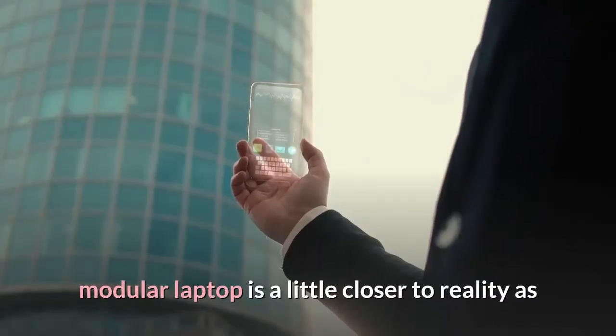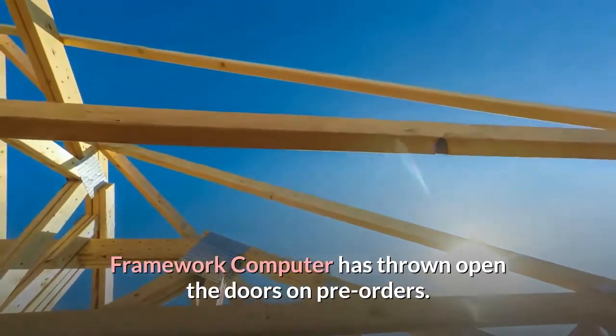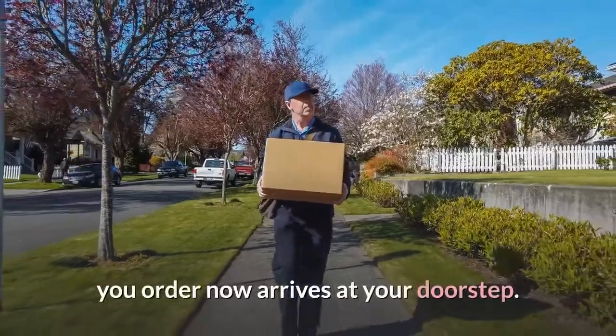The idea of a highly customizable, modular laptop is a little closer to reality as Framework Computer has thrown open the doors on pre-orders. But thanks to supply constraints, it may be a while before the laptop you order now arrives at your doorstep.